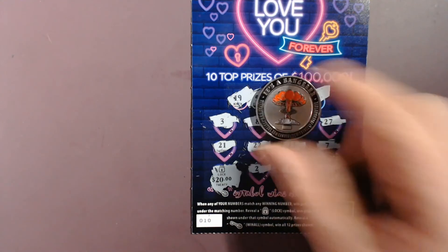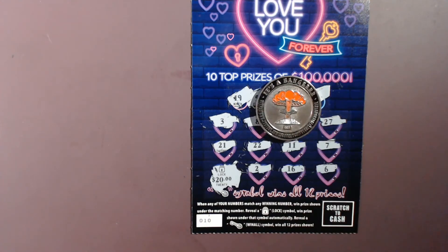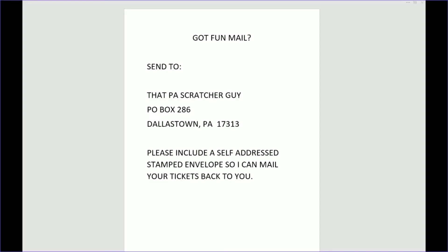We get a $20 break-even session — so that's a pleasant surprise at the end. Gives us money to play another day. I want to thank you all for watching. Don't forget to like, share, and subscribe. Ring that notification bell so you know when new videos are out. And I'll scratch with you next time. Thanks for sticking around. If you happen to have fun mail, you can send that to That PA Scratcher Guy, P.O. Box 286, Dallastown, Pennsylvania, 17313. Please include a self-addressed stamped envelope so I can send your tickets back to you. Thanks again, have a great day.